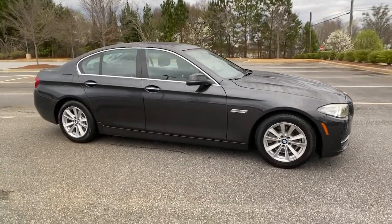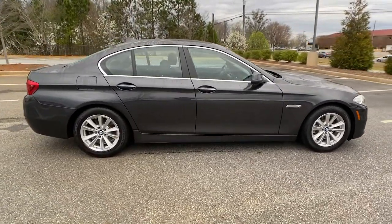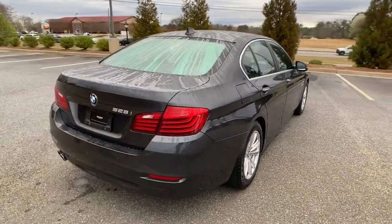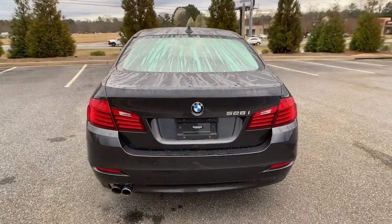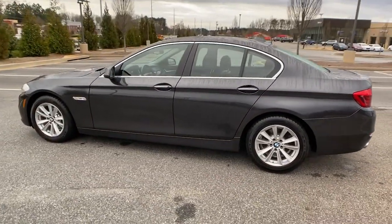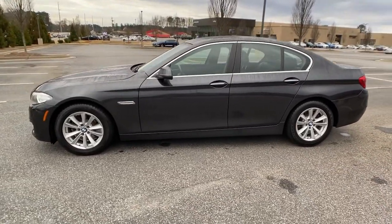This could be the car for you. The 2014 BMW 528i. With less than 60,000 miles on the odometer, this vehicle provides excellent value. This vehicle delivers the style, comfort, and efficiency you need to meet the needs of today's lifestyle.